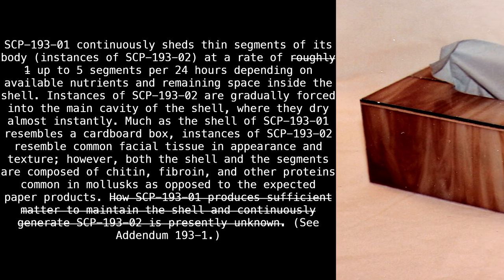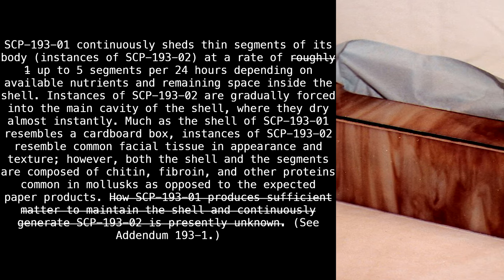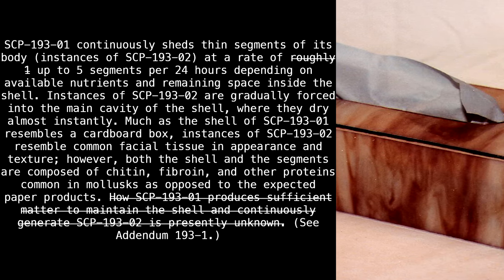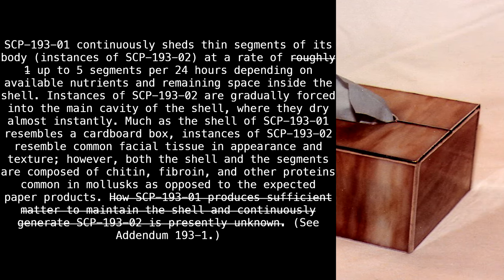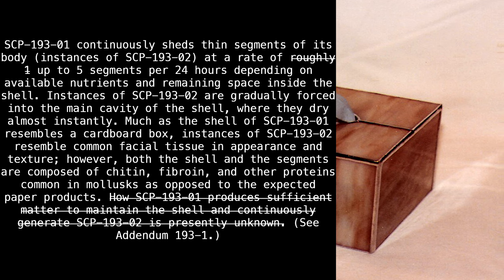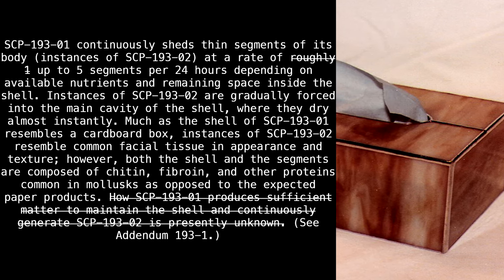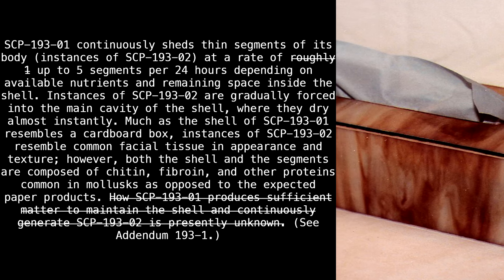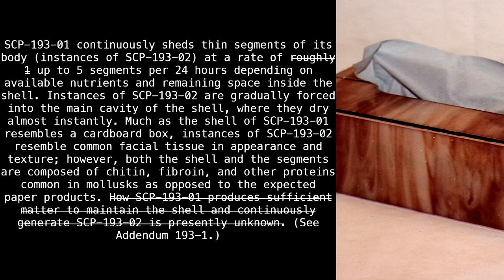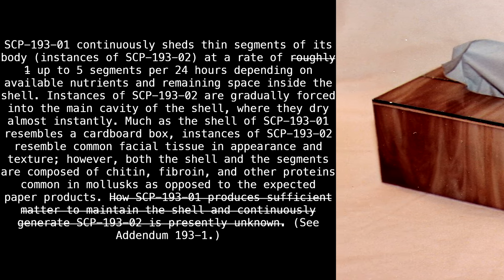Instances of SCP-193-2 are gradually forced into the main cavity of the shell, where they dry almost instantly. Much as the shell of SCP-193-1 resembles a cardboard box, instances of SCP-193-2 resemble common facial tissue in appearance and texture. However, both the shell and the segments are composed of chitin, fibroin, and other proteins common in molluscs, as opposed to the expected paper products. See Addendum-193-1.